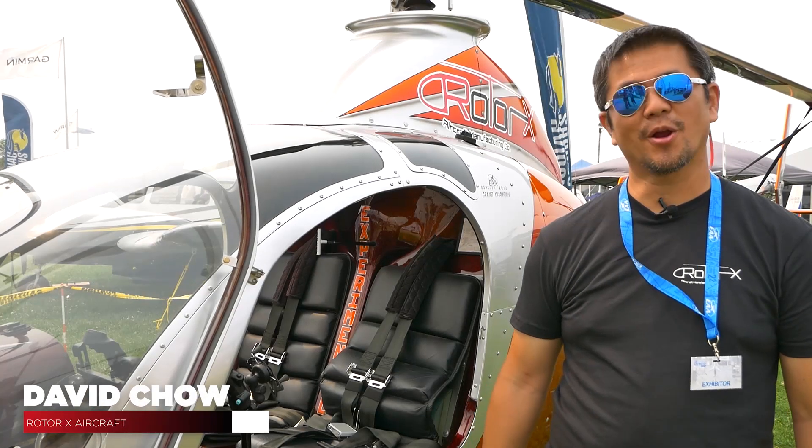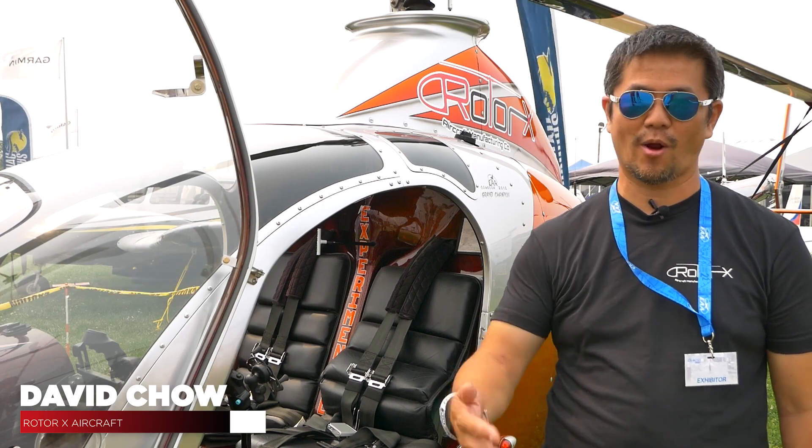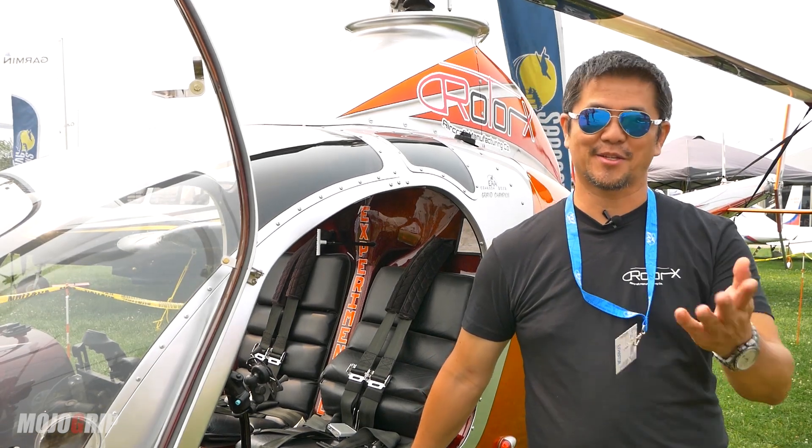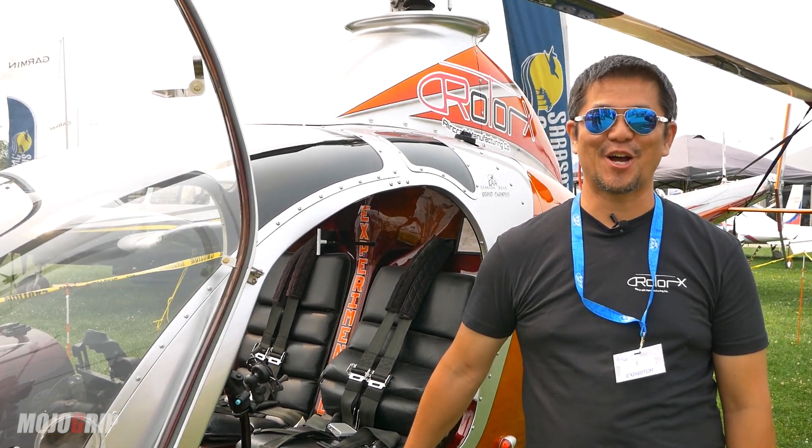Hi, I'm David Chow and I'm here with Roto-X. I work for Roto-X and I'm here with a beautiful orange ship. Mike, it's good to see you here at Oshkosh.